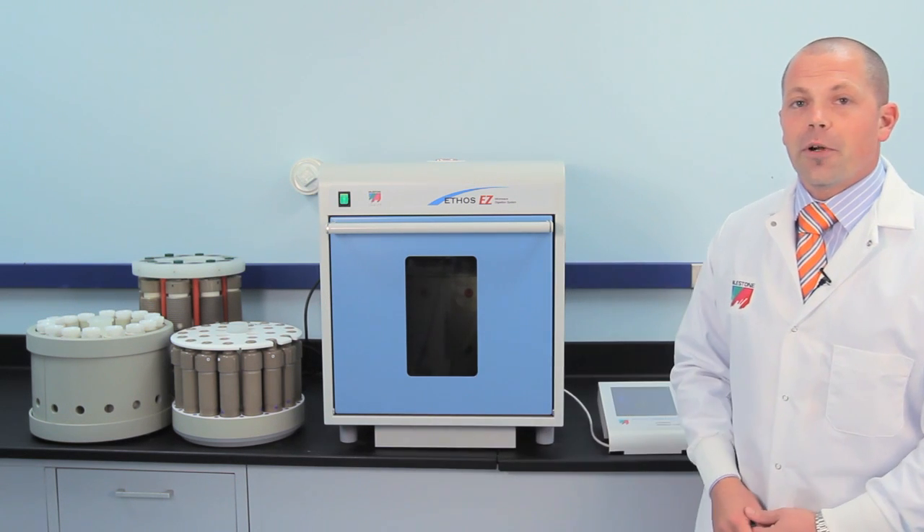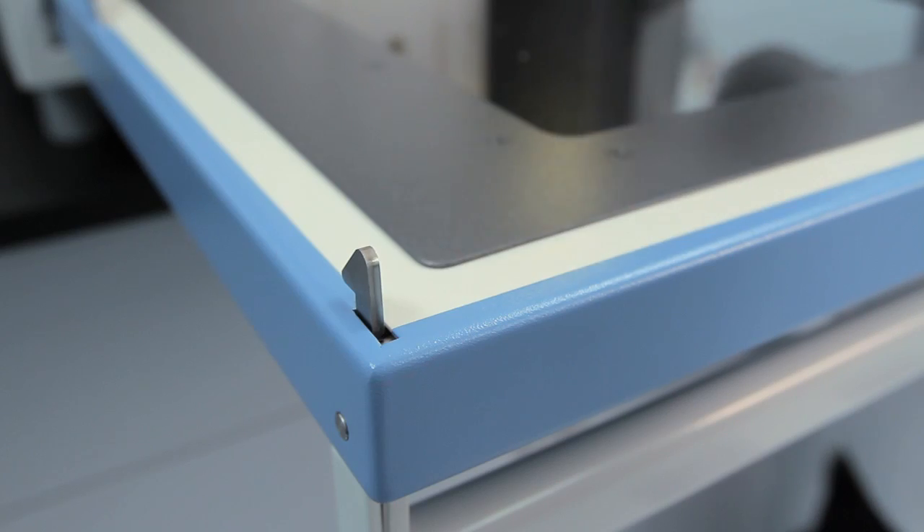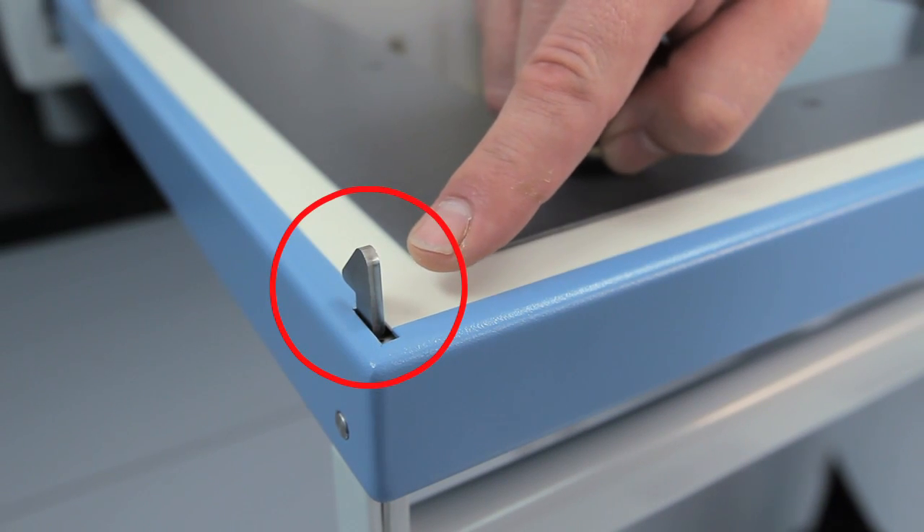First, let's take a look at the hardware. The Ethos EZ is the only microwave with cabinet and door built completely from stainless steel. The handle secures with twin latches that lock into steel enclosures.